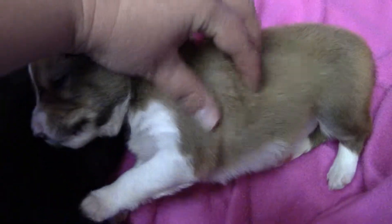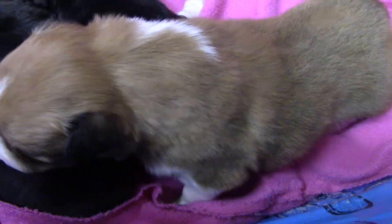So that's Bailey at just over two weeks old.